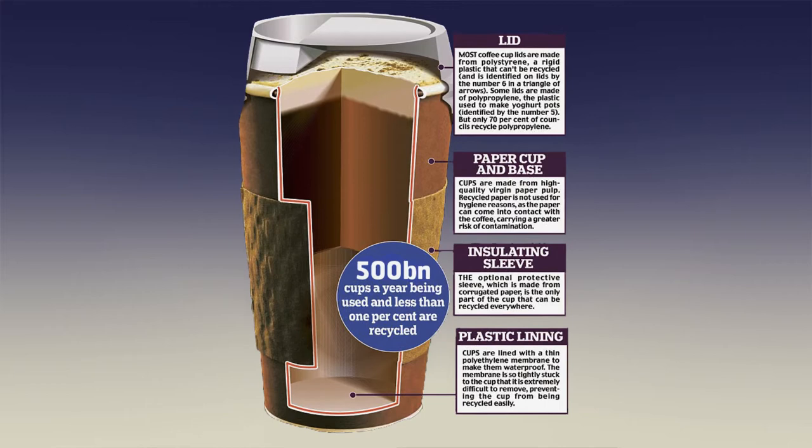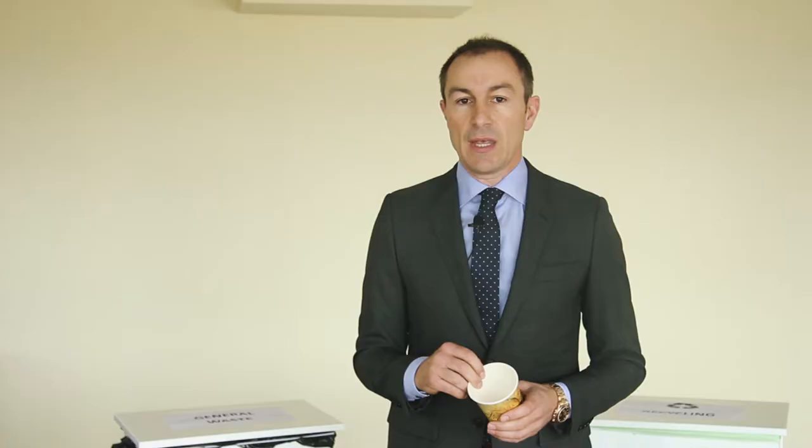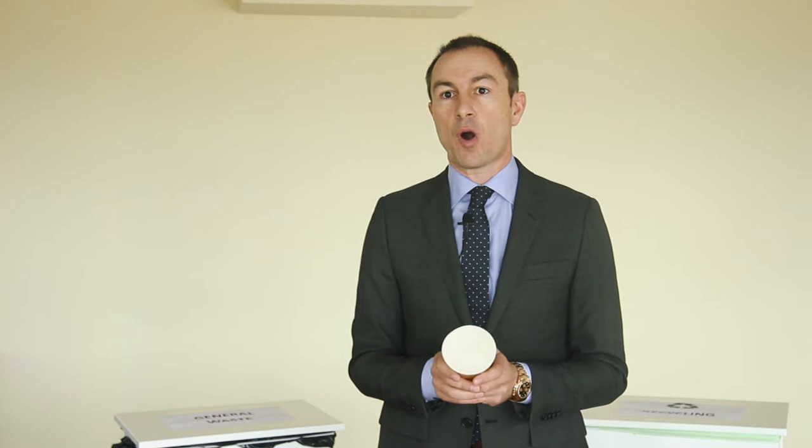I'll just start by explaining the current coffee cup. A lot of people might actually believe that this is a completely paper cup. The problem with paper is that it doesn't hold liquid. So what we've been doing in our industry since the beginning of producing a disposable coffee cup is that we've been putting a plastic lining on the inside of the coffee cup so that it doesn't lose the liquid. The problem with this coffee cup is that you cannot recycle it in any form of recycling stream.